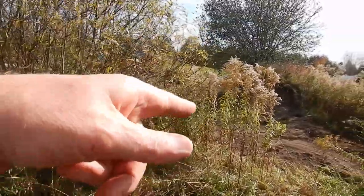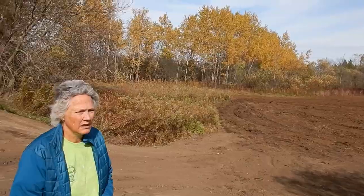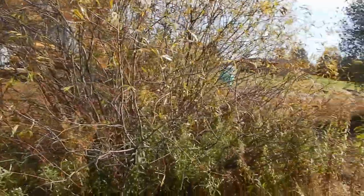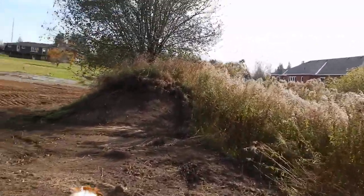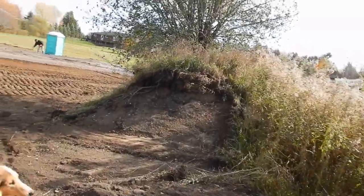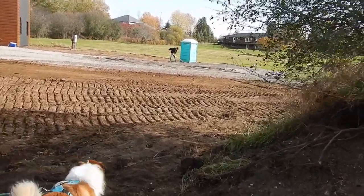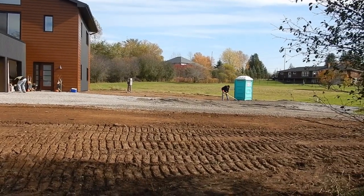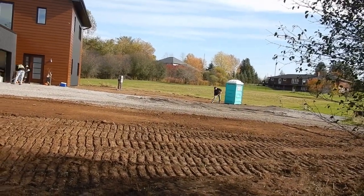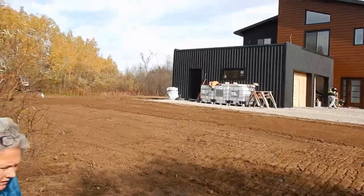Surprising that he took down the berm as much as he did, but I'm okay with it. Maybe those blueberries — maybe we can plant them in here. Do they need sun? Yeah. Moisture?